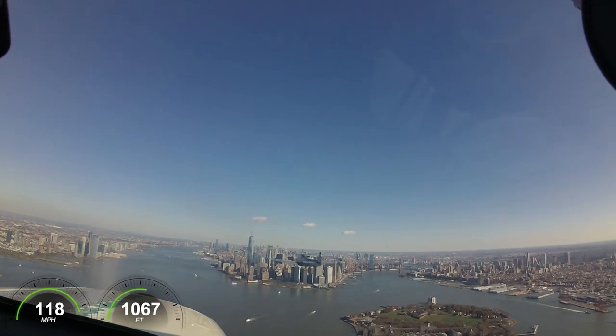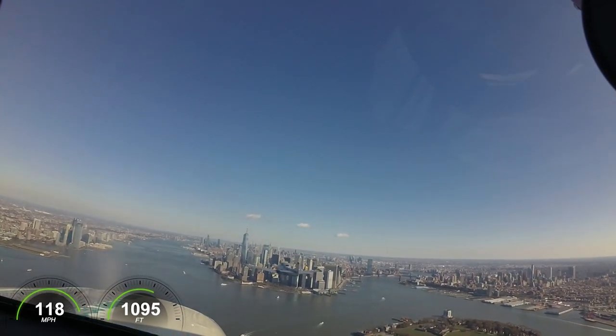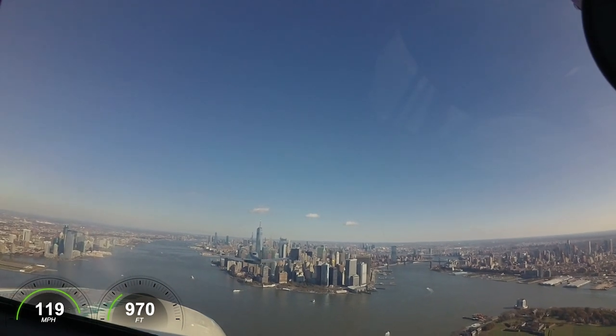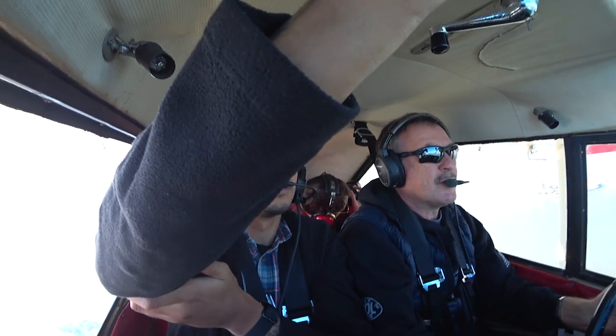It was nice not having so much turbulence this year. I don't know how I got any good pictures last year, it was pretty crazy. I don't want to go there.